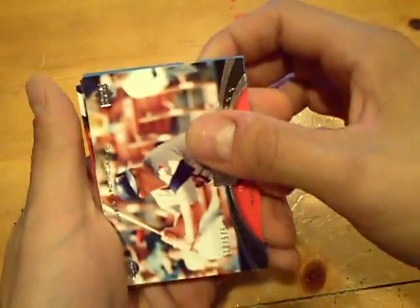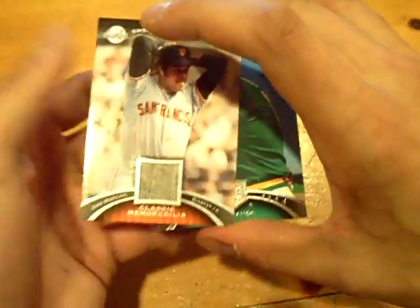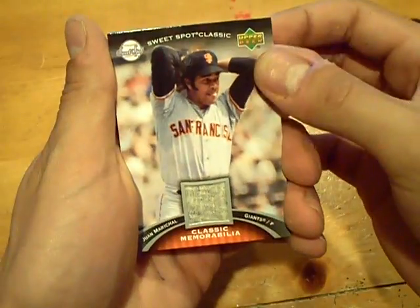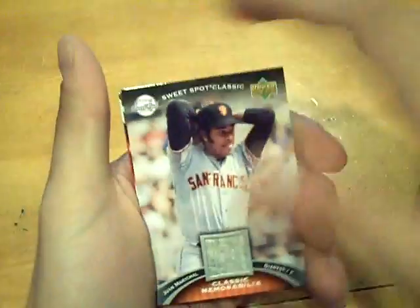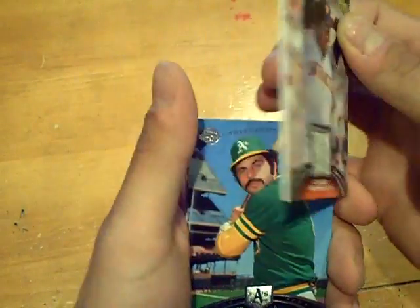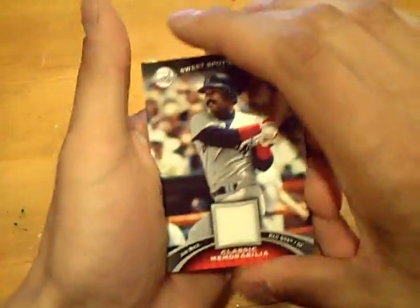Alright, base of Harmon Killebrew at 575 for the Twins, and then of the Athletics, Sal Bando at 575. First hit — nice one. Juan Marichal for the Giants, it's an old school wool jersey. And our next hit will be Jim Rice of the Red Sox.